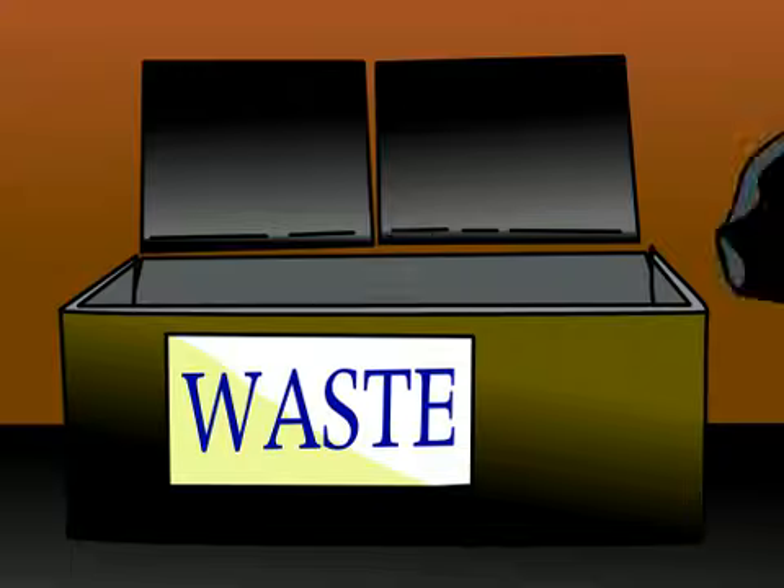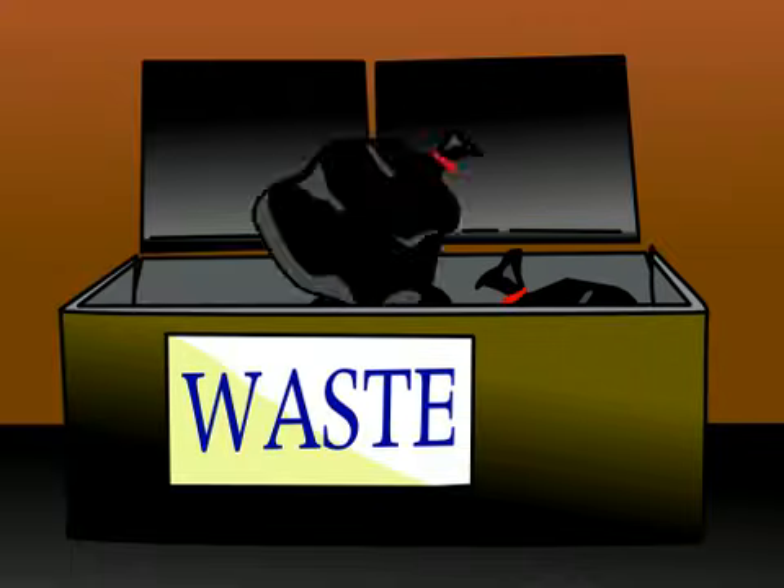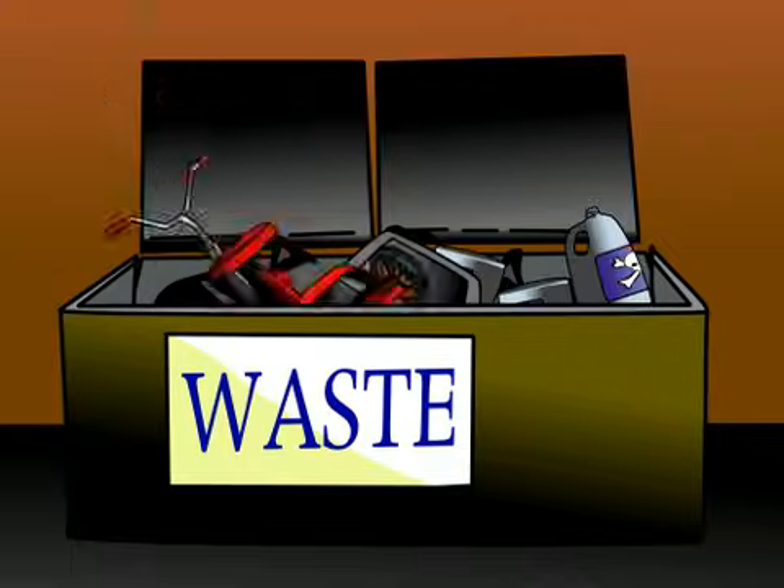Dirty diapers, broken office furniture, bathroom cleaners — all sound harmless enough when you're chucking them into the trash. But now you know.